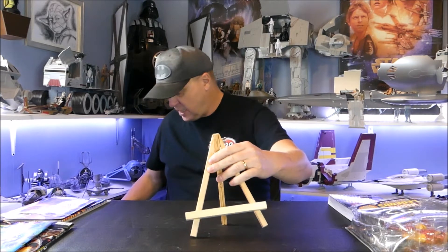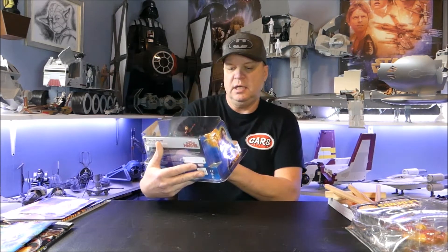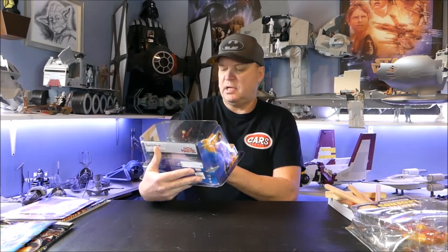I went into my second hand store and picked up this Disney figurine play set — it's Captain Marvel, unopened. I think I paid six dollars for it. I usually don't pick this stuff up and I don't care for the movie, but I'm probably going to try to flip this on eBay at some point. It's kind of cool, it's all there.